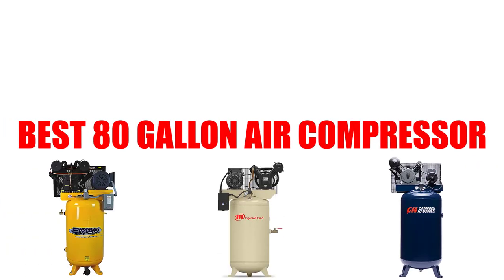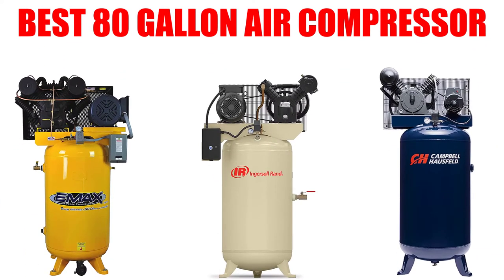Are you looking for the best 80-gallon air compressor? In this video, we will break down the top four 80-gallon air compressors on the market. We have included links in the description for each product mentioned, so make sure you check those out to see which one is in your budget range.